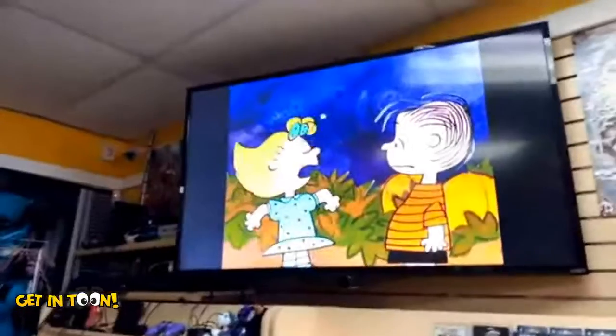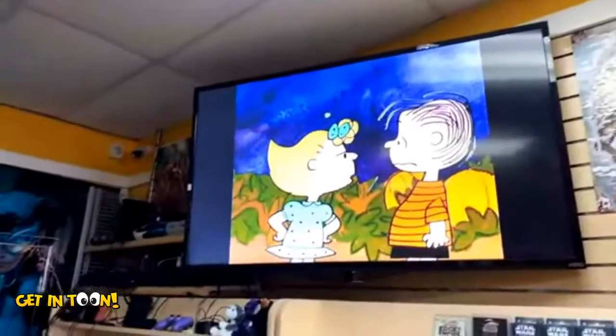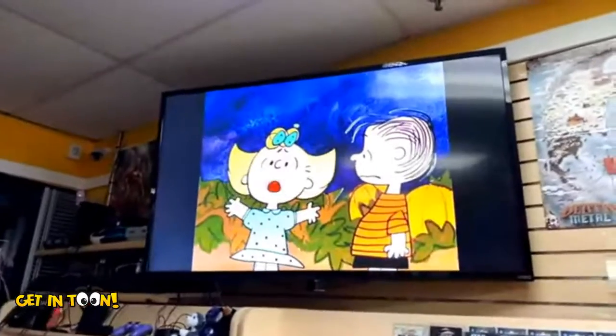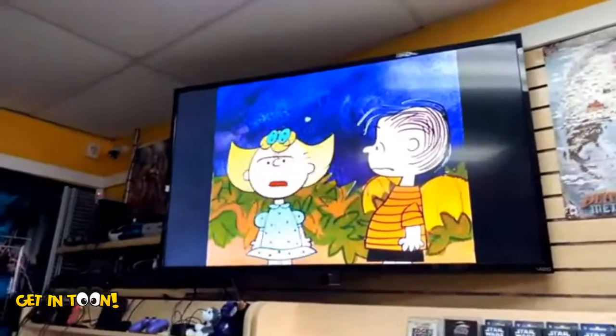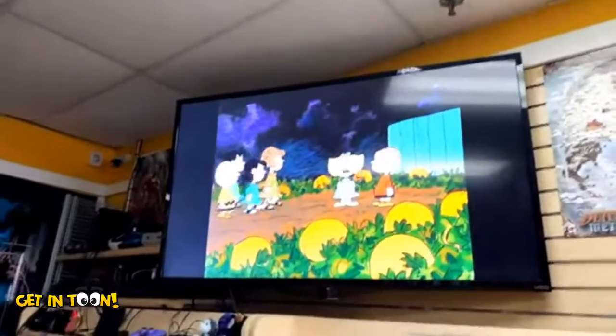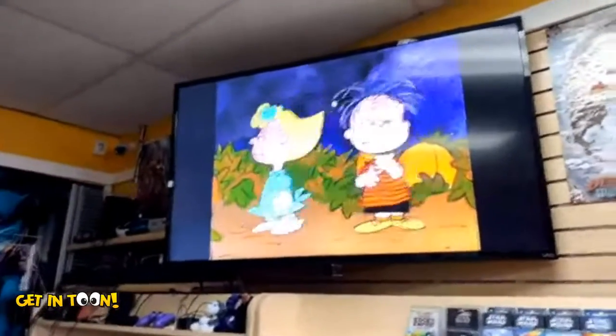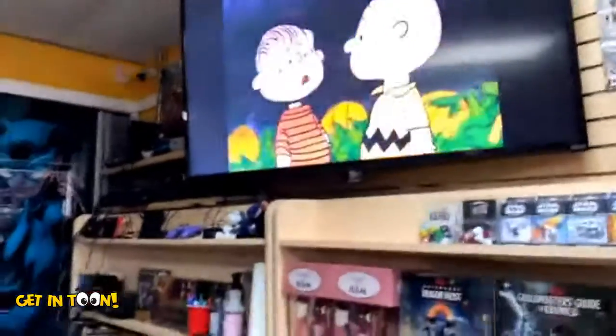Hello and welcome to a special edition of Get in Tune — the Halloween edition! I'm here at the Spider's Web located in Yonkers at 887A Yonkers Avenue in Yonkers, New York. Please come on down and check it out. They're having a couple of artists here, so the first one we're going to meet...